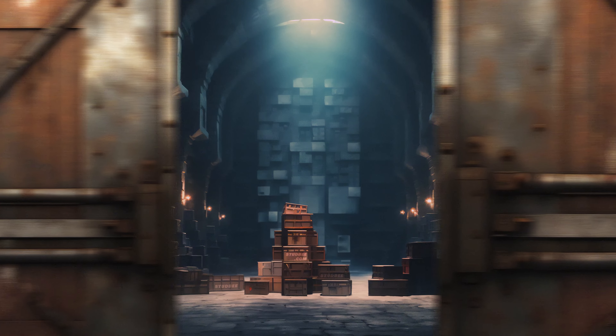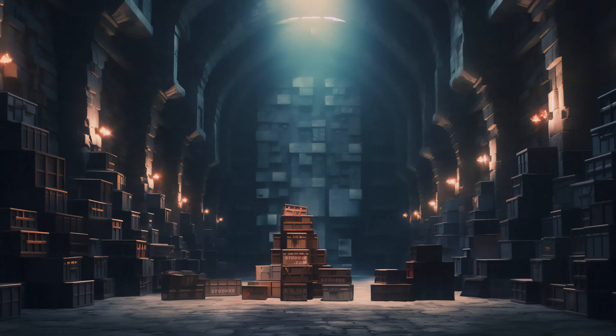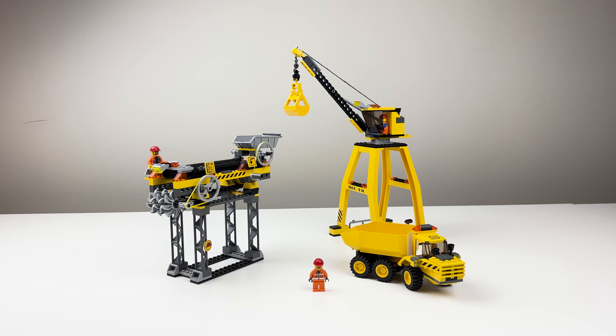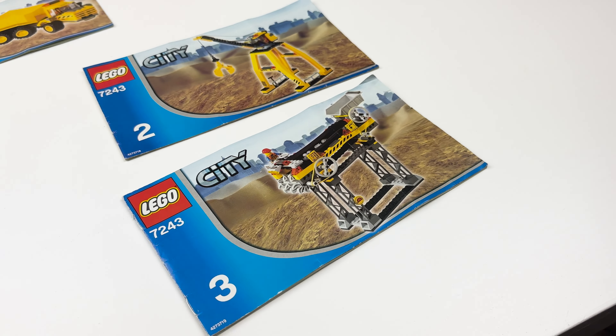Deep within the vaults of the Studby store, where mystery boxes whisper tales of vintage Lego treasures, we're on a quest to unearth the legends of yesteryears. Today we're taking a look at set number 7243, the Lego construction site, a true gem from 2005 that has stood the test of time.